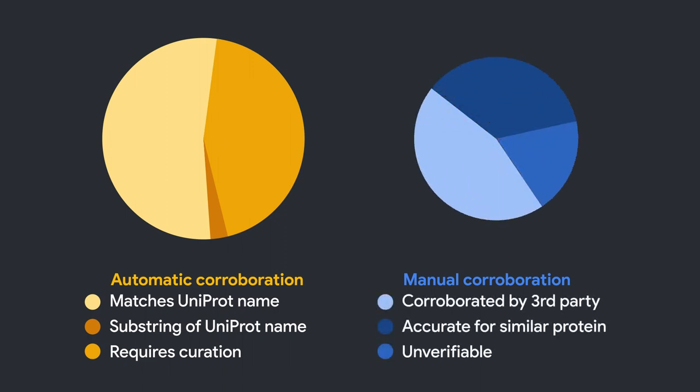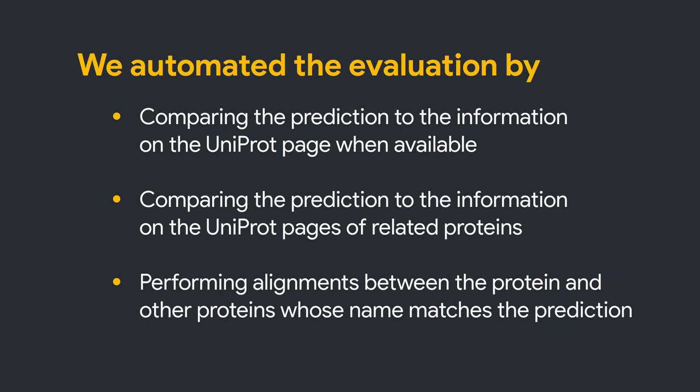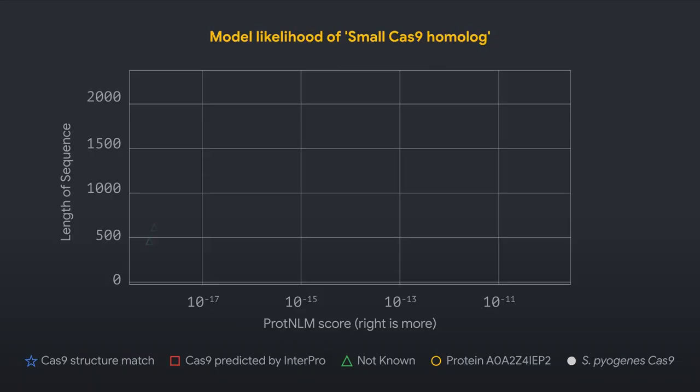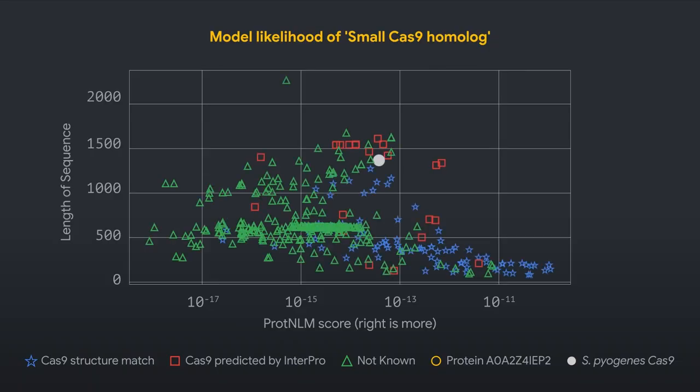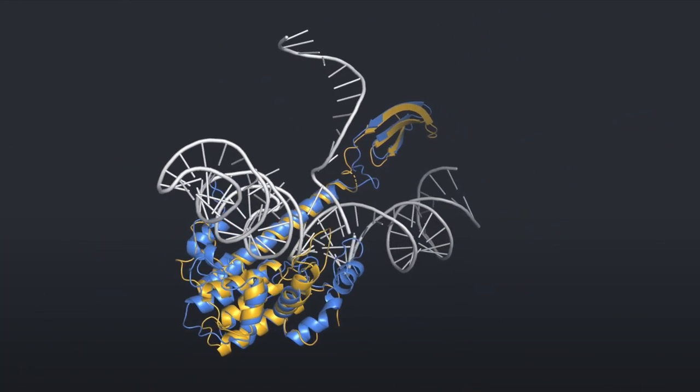In some cases, however, the existing information and bioinformatics tools cannot prove or disprove that the prediction is correct. Knowing whether a prediction is correct when no other computational method has previously been successful is challenging. Inspired by the curator's process, we automated the evaluation and found that Protein-LM is accurate across a large number of protein sequences. Finally, the model can be used in two ways: to take as input a protein and generate a natural language description, or to take as input a natural language description and discover relevant proteins in a database. We asked ProteNLM to search among the uncharacterized proteins for a CRISPR small Cas9 homologue, and found that in many cases the retrieved proteins are indeed likely similar to Cas9.